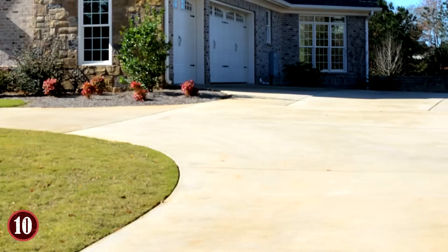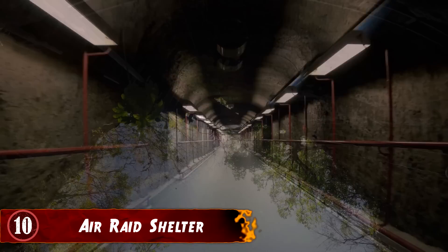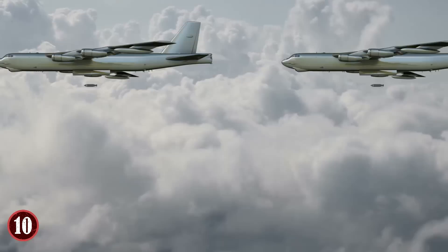Air Raid Shelter. In a small English town, a hole in a man's driveway revealed an air raid shelter from World War II. It was a seriously incredible find. It all happened when a giant hole randomly appeared in his driveway one day. He first thought it was a sinkhole, but upon closer inspection, he discovered a ladder leading down to a massive underground air raid shelter from back during the war.